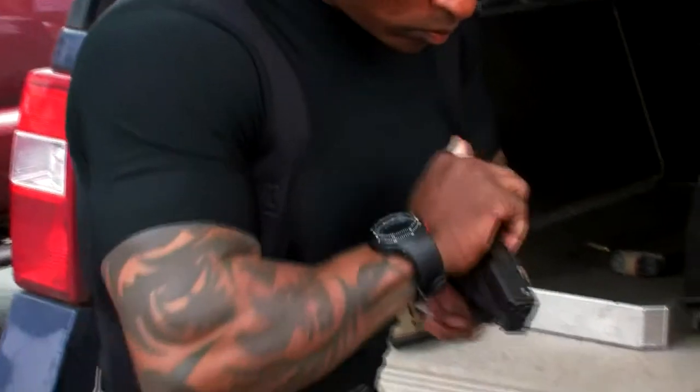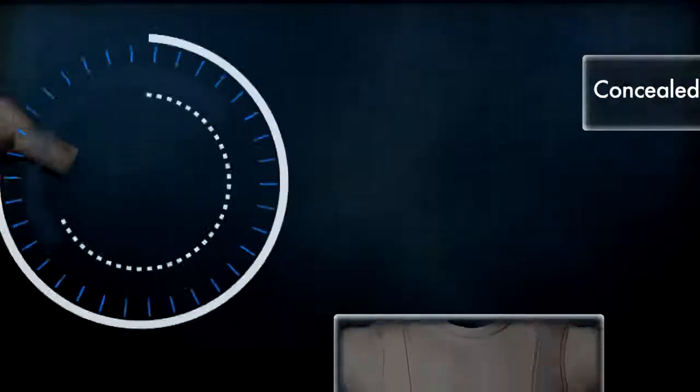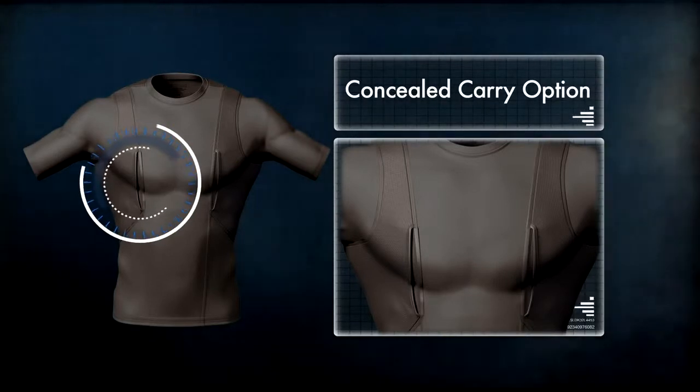A unique addition to our apparel line, the Holster Shirt offers a highly functional and comfortable concealed carry option in a single piece of clothing, eliminating the need for a shoulder holster or fanny pack.